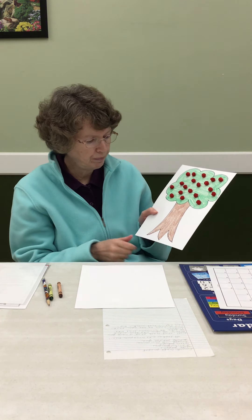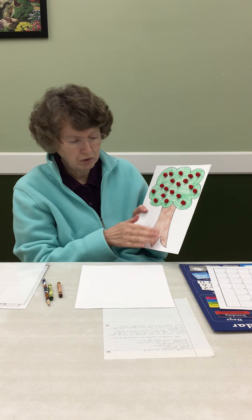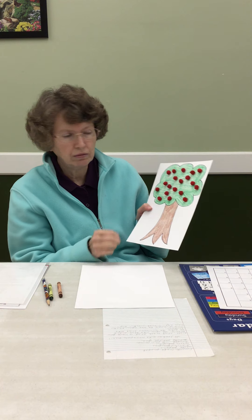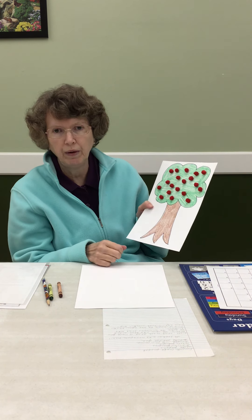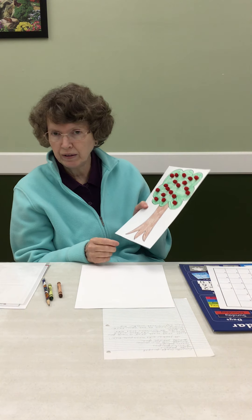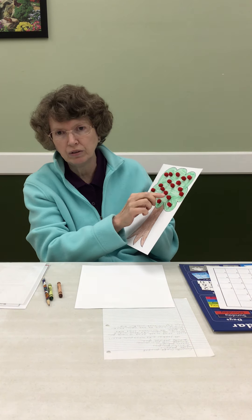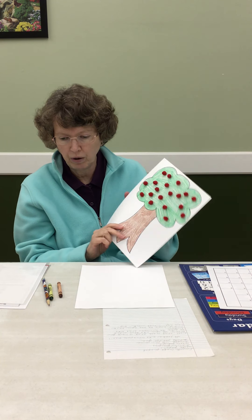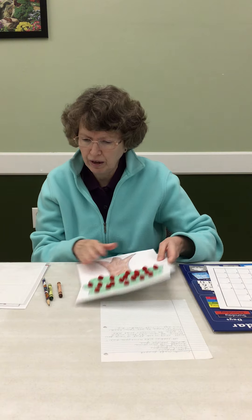Like I said, if you don't have crayons, you could use markers — whatever. You could even cut this part out of brown paper or green paper. If you have red tissue paper, you could tear off little bits and roll it up and use those instead of the red pom-poms. Whatever craft supplies that you have at home.